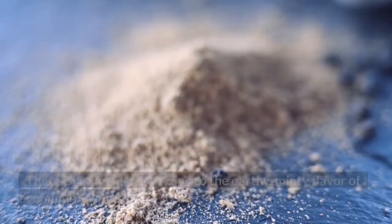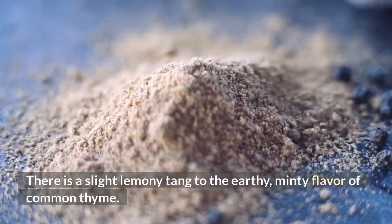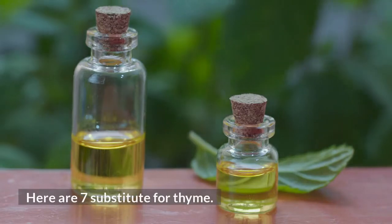Thyme in general: there is a slight lemony tang to the earthy, minty flavor of common thyme. Thyme is available best in fresh and dried forms, as well as in essential oil. Here are 7 substitutes for thyme.